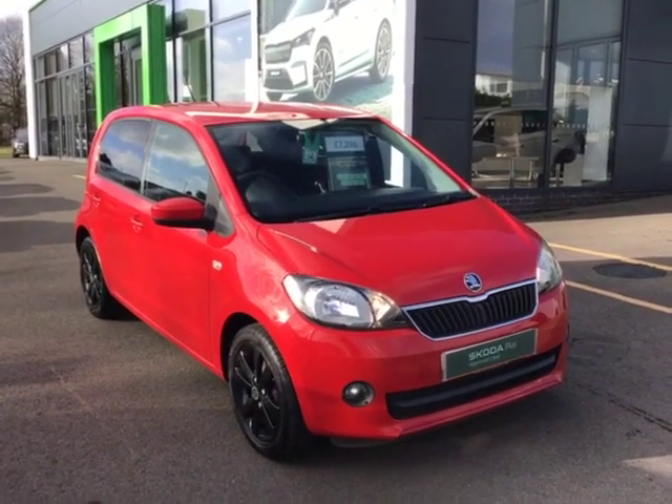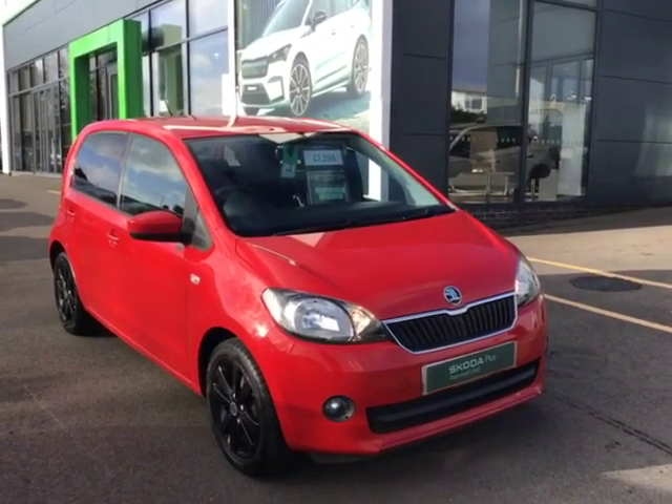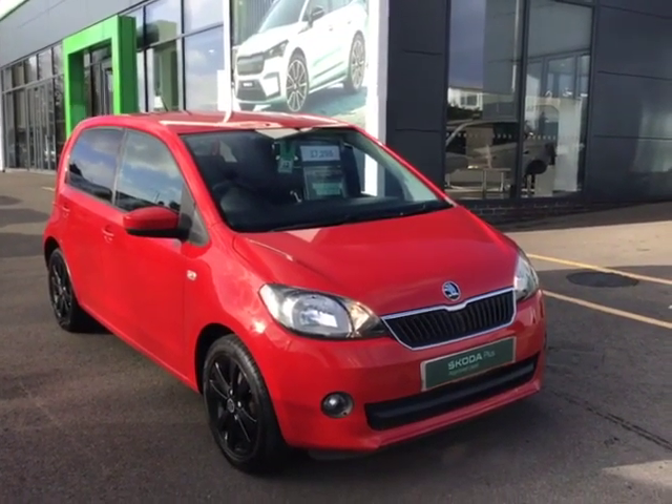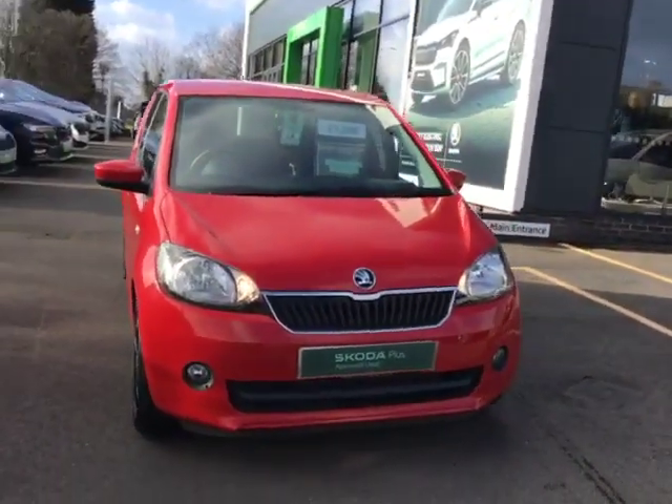Hi, Phil Cooper here at Starlingo Skoda in Powick, Worcester. In front of me we have the absolutely stunning red Citygo that we've just had in stock. The vehicle looks absolutely fantastic.